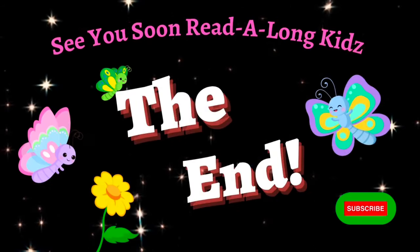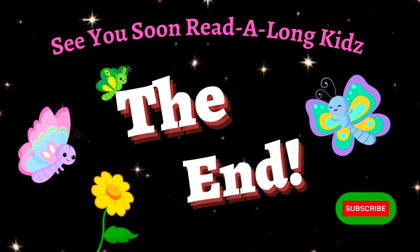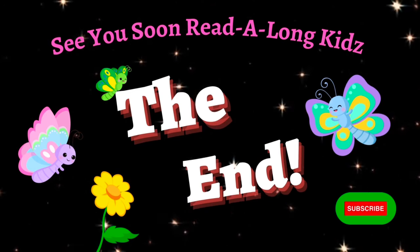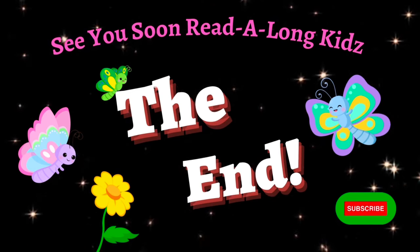Thanks for listening, Read-Along Kids! Remember to like, share, and subscribe for more great read-along fun! Until next time! Bye-bye!